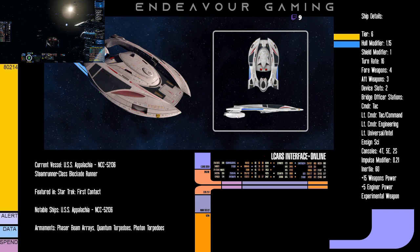The Steamrunner class was a type of Federation starship in service with Starfleet during the late 24th century. It's a late-TNG era, post-Wolf 359 class of ship, which means it was loaded to the brim with weapons and was great at killing things. This ship was constructed and designed at the Utopia Planitia Shipyards above Mars.